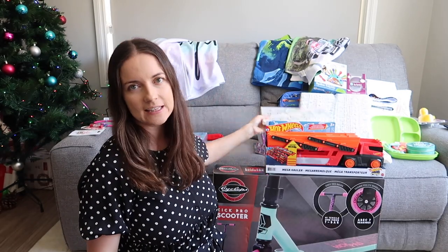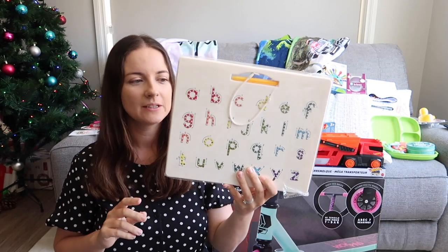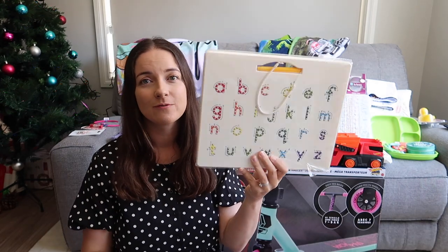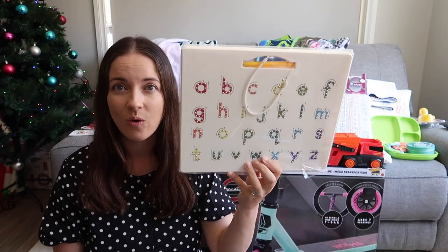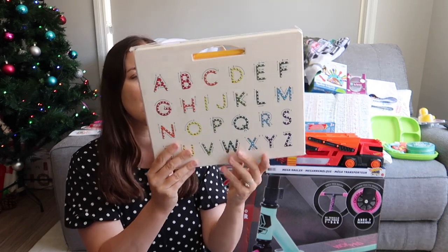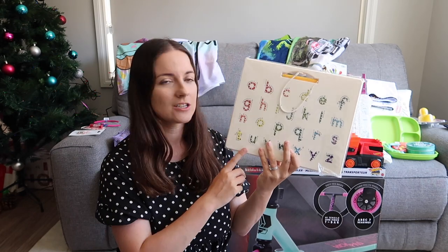For my son, we've actually bought this one before — I bought it for my daughter a couple of years ago when she was three, and now he's getting one. The other one got wrecked; it was very well loved, especially for quiet time. It has uppercase letters on one side and lowercase on the other.